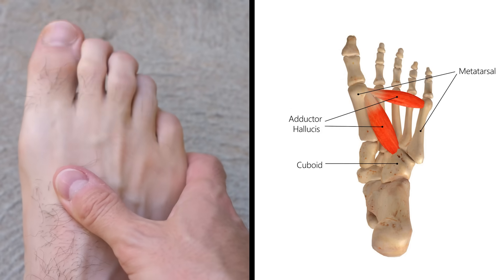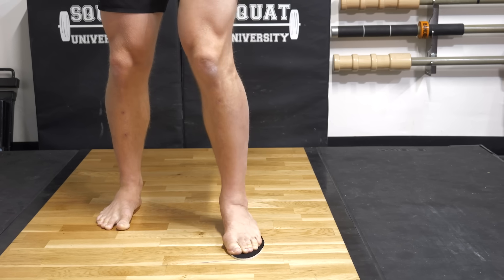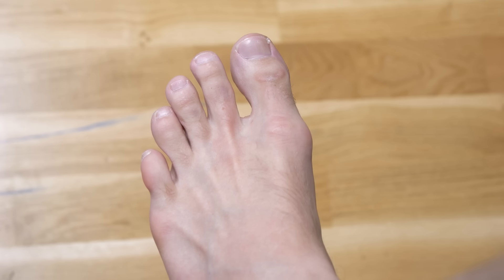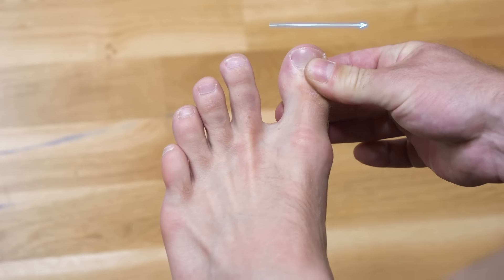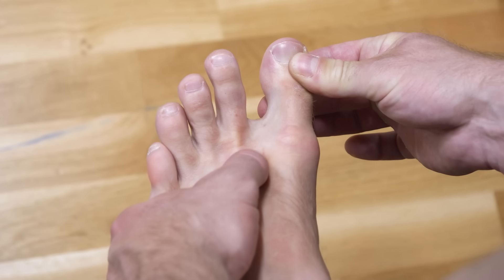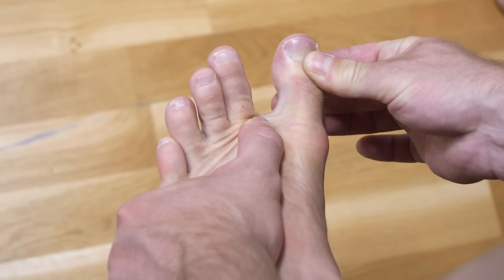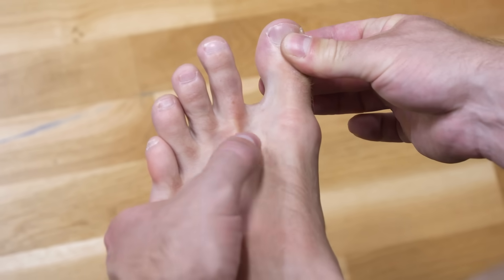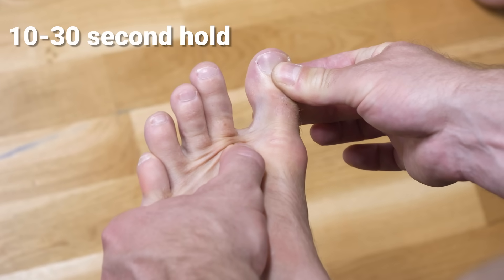The next stretch is for the adductor hallucis muscle, which adaptively shortens over time when the big toe is held in an angled position within shoes that have a narrow toe box. We'll call this the bunion stretch. Start by pulling your big toe out to the side, away from your other toes, into an abducted position. Then take your thumb and slowly push into the area between your first and second metatarsals. You'll likely feel a small tender area — this is the adductor hallucis muscle. Put pressure into this tender spot as you pull the big toe out to the side and hold for 10 to 30 seconds.